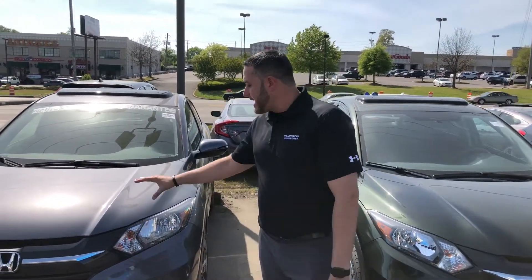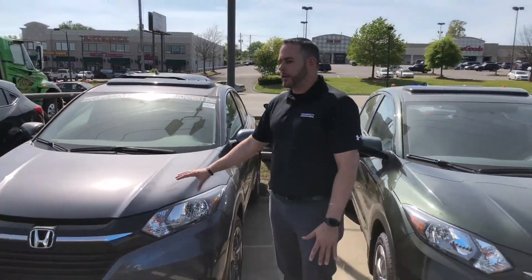Hey Barbara, Trent Tate here with Tamron Honda and the TrueCar Auto Buying Program. Saw where you were looking for information on Honda HR-V EXs and the 2018 package — have that exact vehicle right here in the dark silver color.